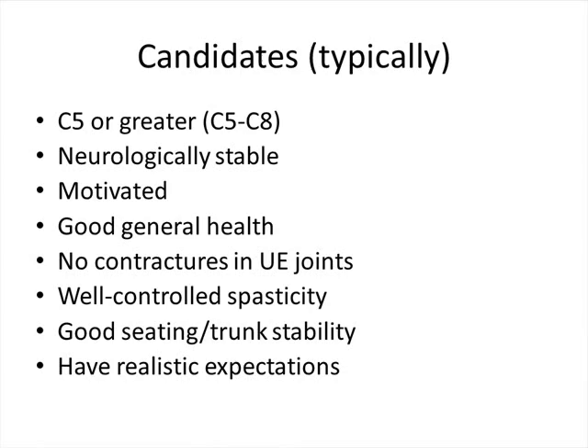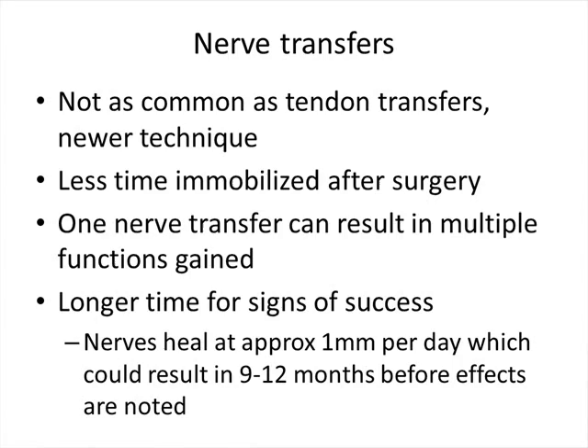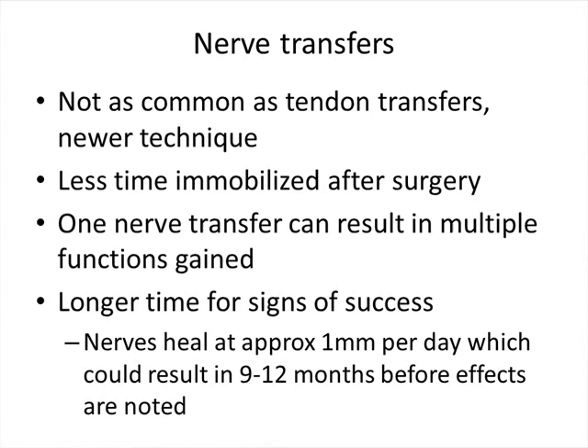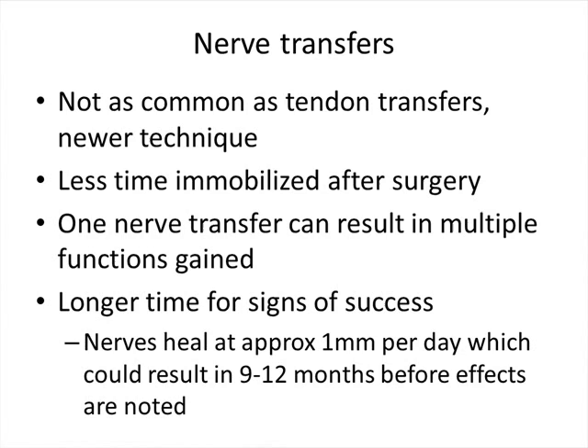Typical candidates for tendon transfer are C5 or lower injuries, neurologically stable, motivated, in good health, without contractures, with good controlled spasticity, a good seating system for trunk stability, and realistic expectations. Studies have shown patients experience functional gains long term. Nerve transfers are less common than tendon transfers but are starting to be done more frequently. The advantage of nerve transfers is less immobilization time after surgery, and one nerve transfer can result in multiple functions gained. The unfortunate aspect is that nerves heal very slowly — you might not see results for up to 9 to 12 months. A barrier to surgical interventions is that there's not a hand surgeon consistently working with physiatrists in the area who performs the surgery.